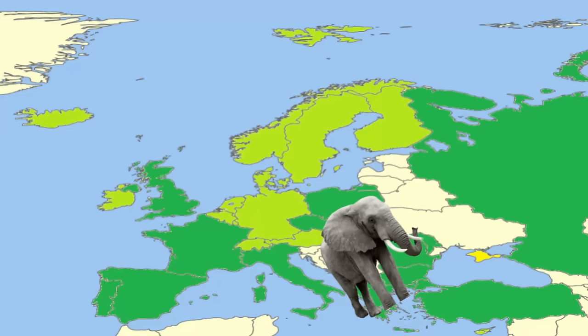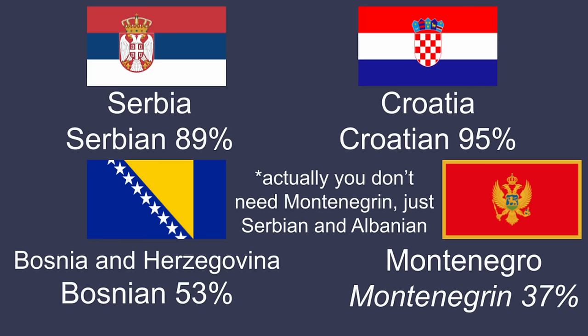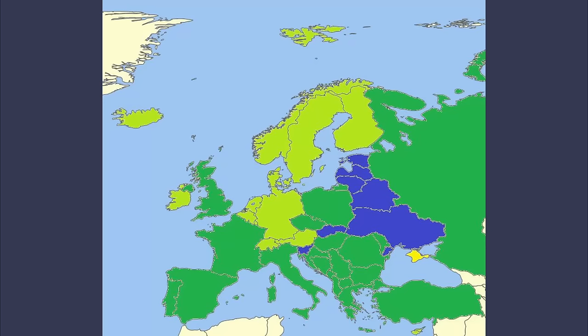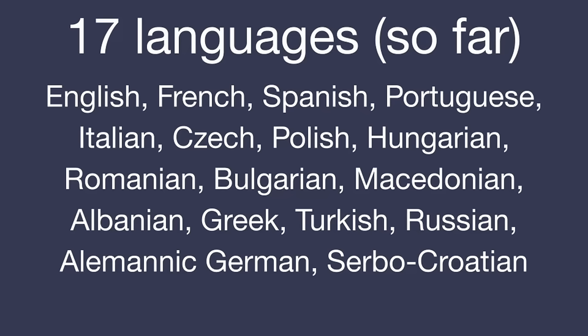Now I should probably address the Balkan-sized elephant in the room. If you count Serbo-Croatian as one language, you need to learn it for Serbia, Croatia, Bosnia and Herzegovina, and Montenegro. If you count them separately, you're learning Serbian, Croatian, and Bosnian for each. Whether or not you count Kosovo, you've already learned Serbian and Albanian, so it doesn't matter either way. For the remaining countries, you should be fine with a combination of English and Russian, the latter of which is spoken widely in Eastern Europe because of previous Soviet influence.